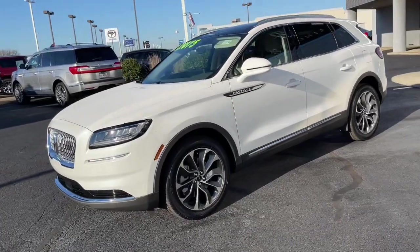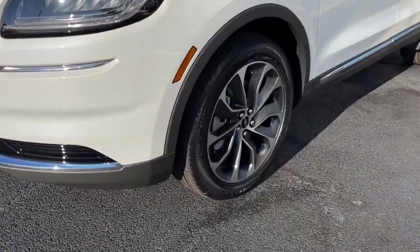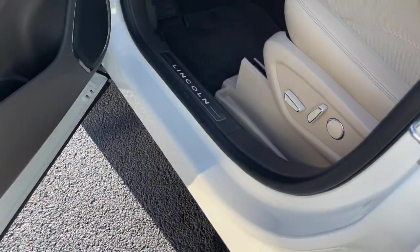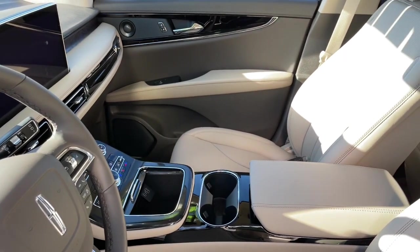These are just some of the great options this vehicle comes with: panoramic roof, all-wheel drive, navigation system, keyless entry, sun/moonroof, power liftgate, lane-keeping assist, remote engine start, cooled front seat, and power passenger seat.